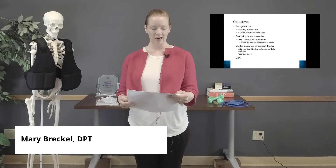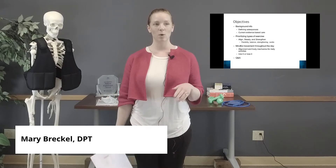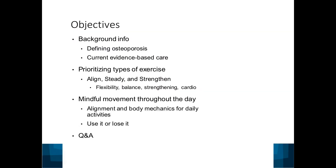Today our objectives are to talk about what osteoporosis or osteopenia are, and then discuss the current evidence-based treatment — what's the best treatment method for better bone density. Then we'll get into prioritizing specific types of exercise to support optimal bone health, talk about how to move mindfully with good body mechanics throughout the day, and finish with a Q&A.